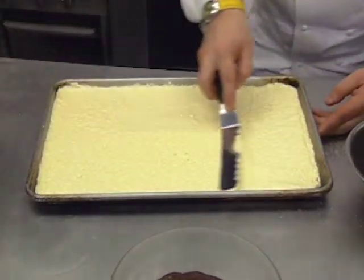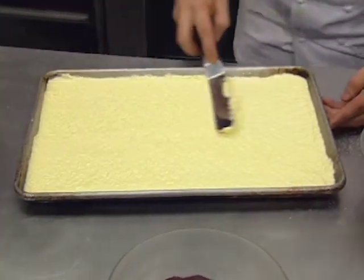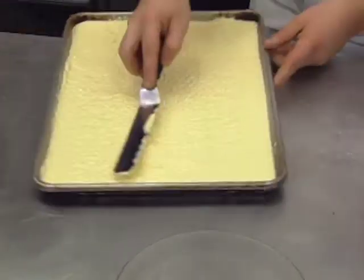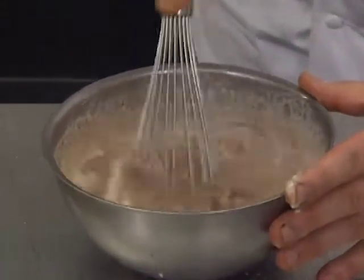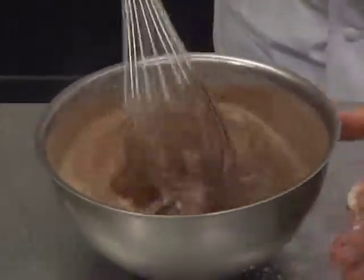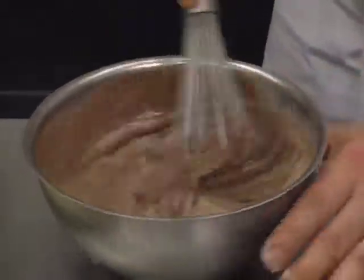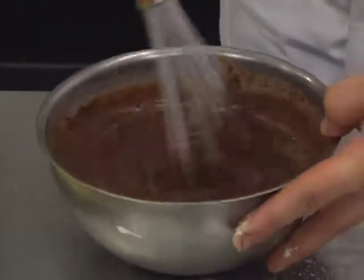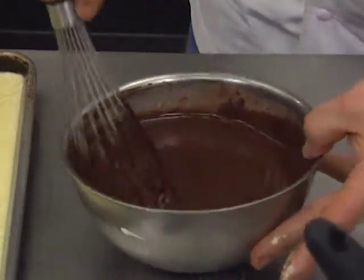Meanwhile, the ganache is completed by combining the cream and melted chocolate. If you don't have pistoles, you just have to chop the chocolate very fine, and when the cream is hot enough, it's just enough to melt the chocolate. And now we have a beautiful ganache.